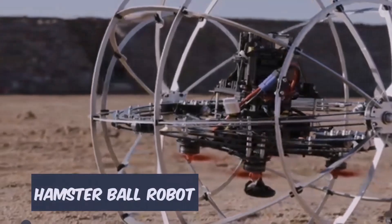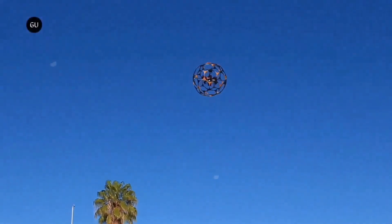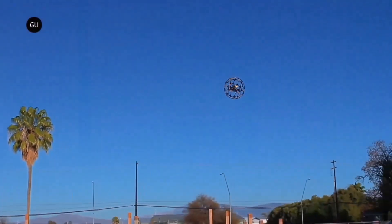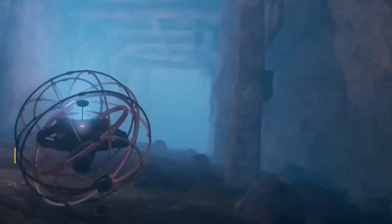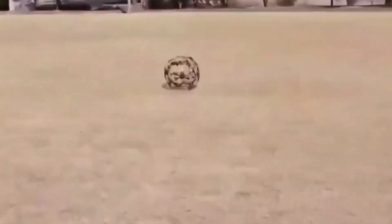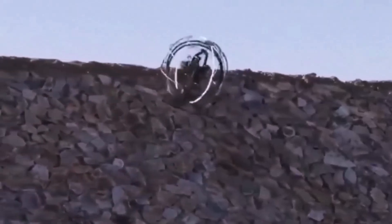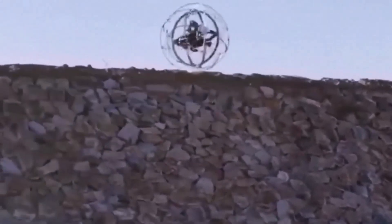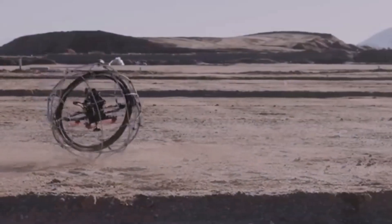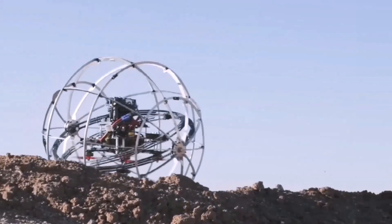Hamster ball robot: The Revolute Robotics hybrid mobility robot is the newest advancement in robotics. It's an autonomous hamster ball-looking robot with the ability to fly and crawl. Imagine a ball that can roll easily over the surface going in whatever direction it chooses, but it can also soar over barriers and precipitous inclines by taking to the skies. The robot is able to move in any direction and maintain equilibrium because of two gyroscopic stabilizer circles within the enclosure.